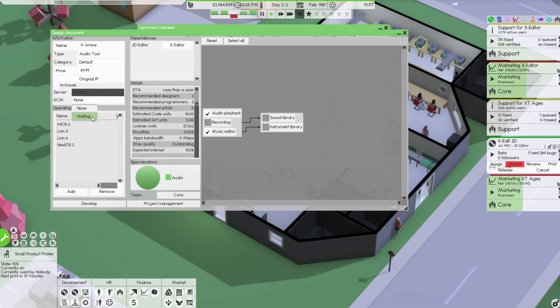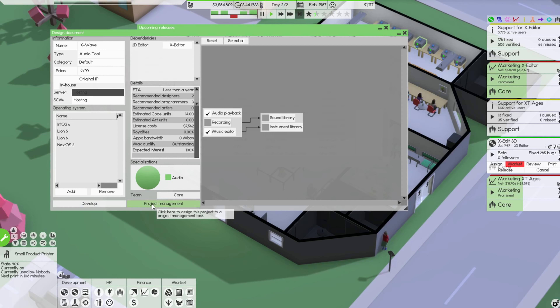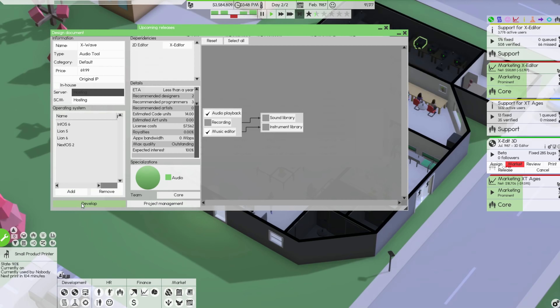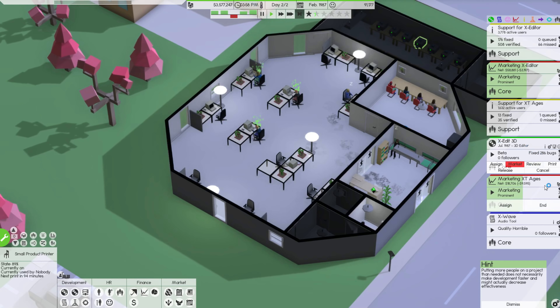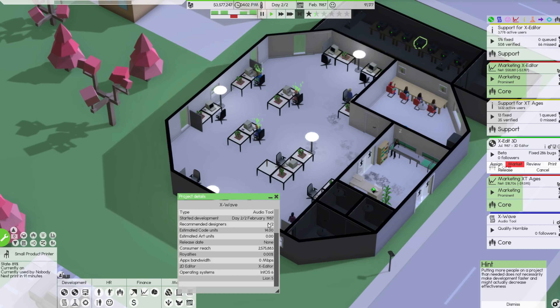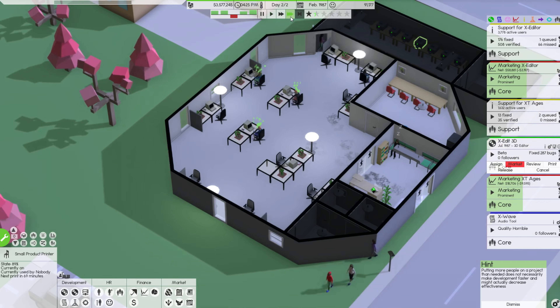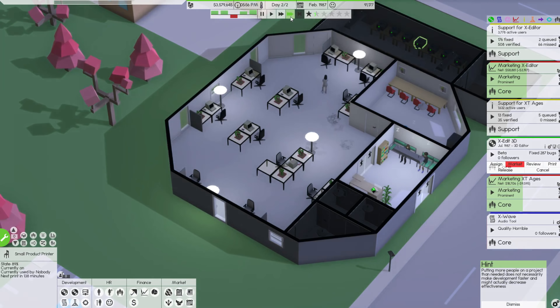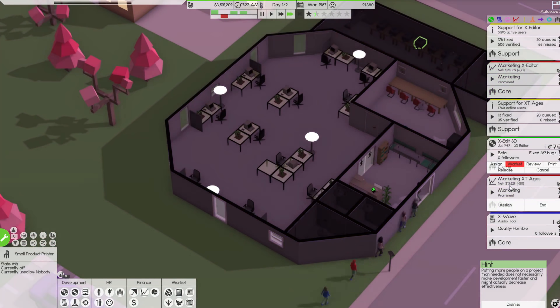Let's click here to assign the product to a project management task — we haven't done that at all yet. Let's develop this. Putting more people on a product than needed does not necessarily make development faster — it might actually decrease effectiveness. Looking at XD Wave, there's one extra designer which I don't think will hurt much. I think we may have one or two extra programmers but one extra person isn't going to kill it.